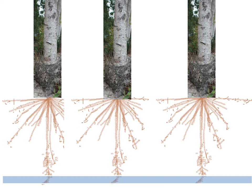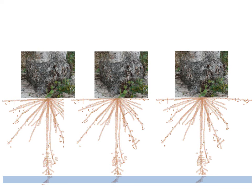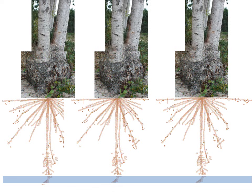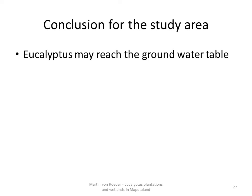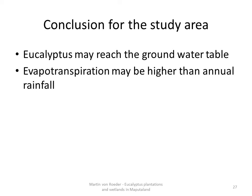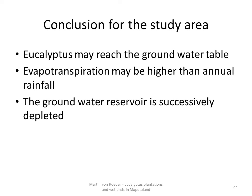Additionally, trees of the second rotation period use even more water than during the first rotation. After the first harvest, the stems are left to sprout and it is common that 2–3 stems develop from one stump. The root system is already established and water consumption, especially within the first years, is higher than during the first rotation period. It can be concluded that eucalyptus may reach the groundwater table, leading to evapotranspiration higher than any rainfall, and the groundwater reservoir will successively deplete, resulting in the lowering of the groundwater table.